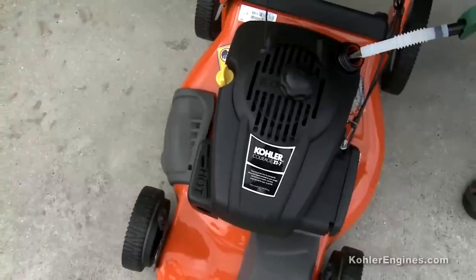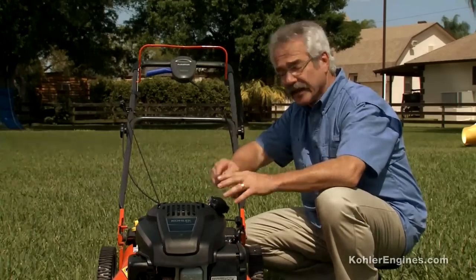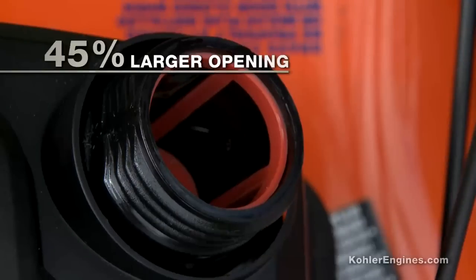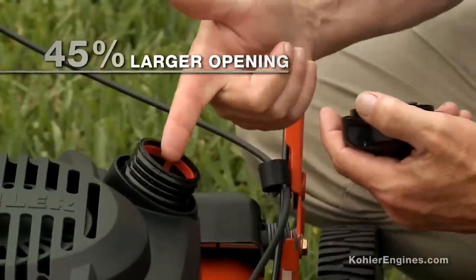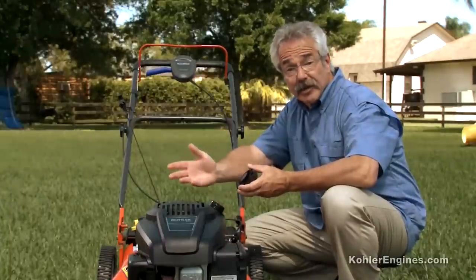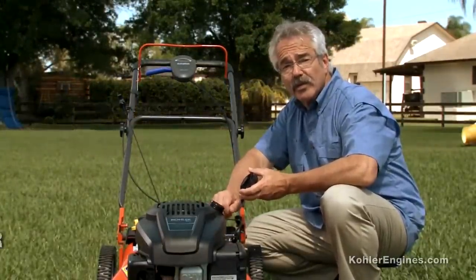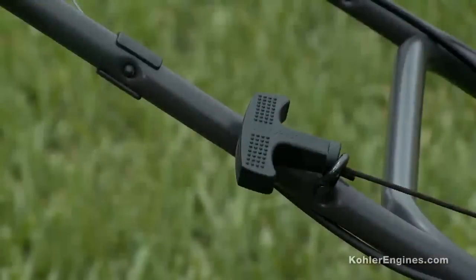Kohler's innovative fuel tank design ensures easier filling for less spilling, making it better for the environment. Most mowers have a vertical fuel neck, but AccuFill features a unique angled fuel neck and 45% larger opening. This combination reduces spills and makes fueling quick and easy. To further reduce spilling, most AccuFill systems also feature a red fuel level indicator inside the tank, so the user can see the gas level as it approaches the top.